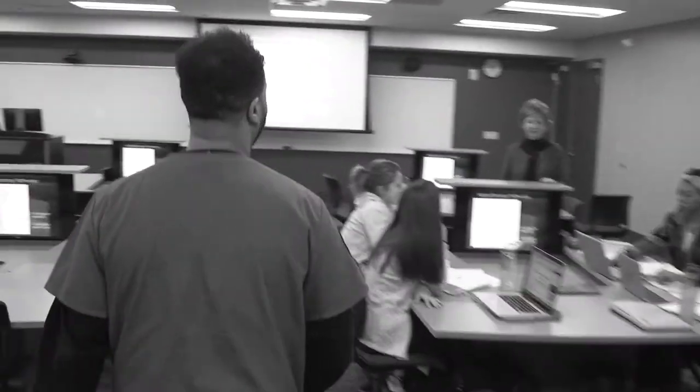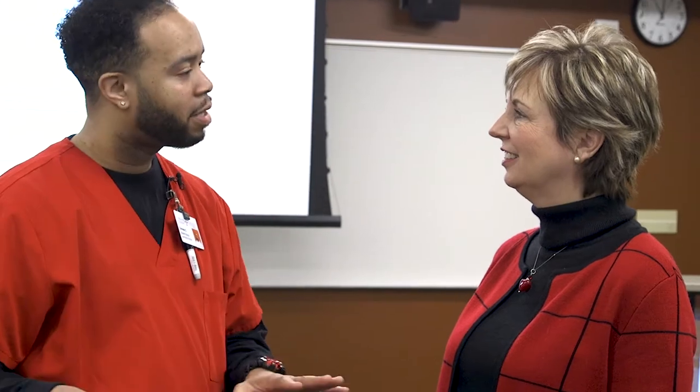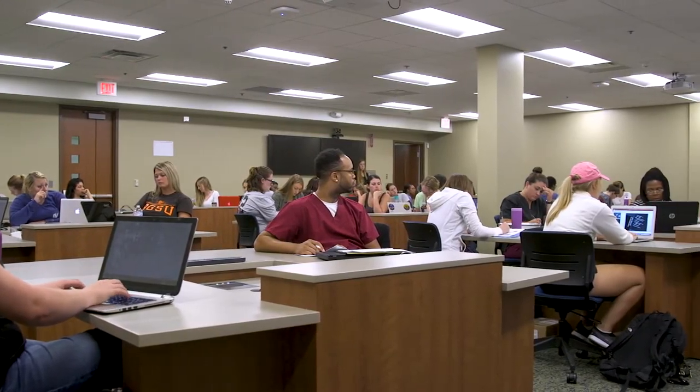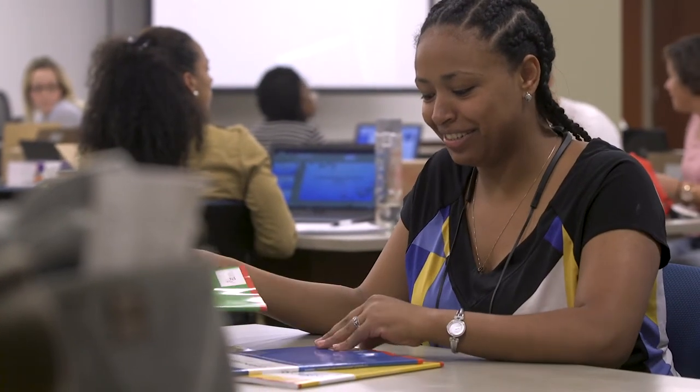Many of our classrooms are located on the first floor. Hi Dean Fenske, how are you? These desks or pods have been set up so that the students sit together in small groups and can collaborate on issues or topics that we're discussing in class — maybe work together on some nursing problems, for example.